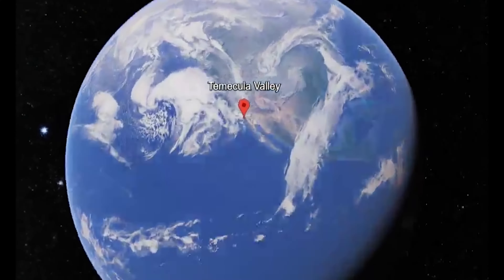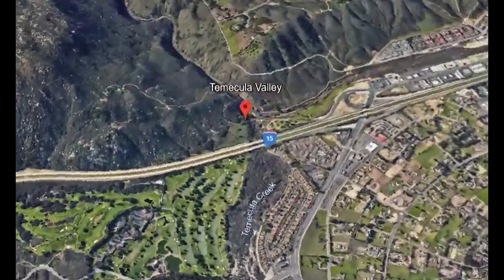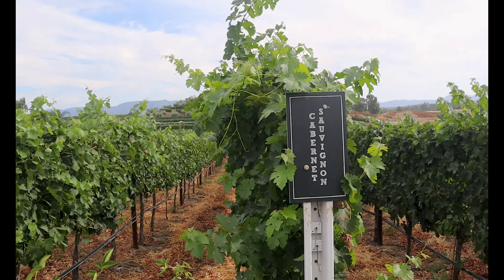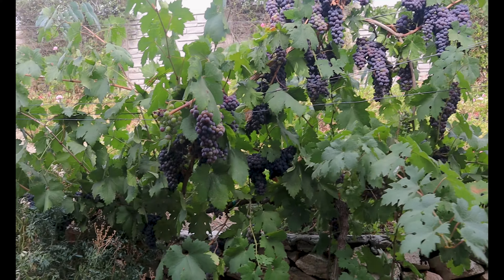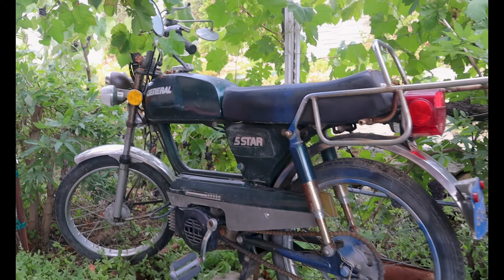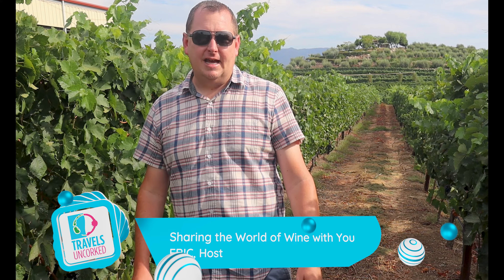We are here in Temecula Valley, and we've come to one of our favorite spots — Dofo Winery. We discovered Dofo several years ago on a trip to Temecula and wanted to come back again here today.